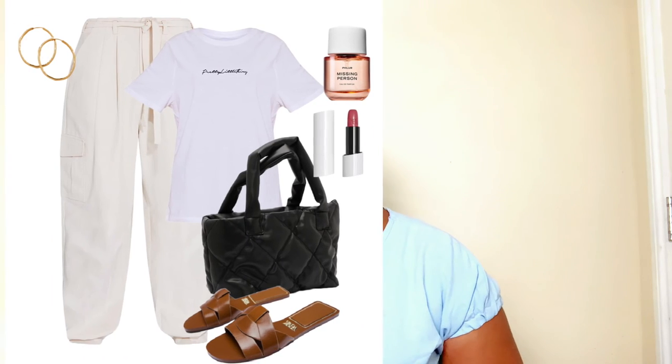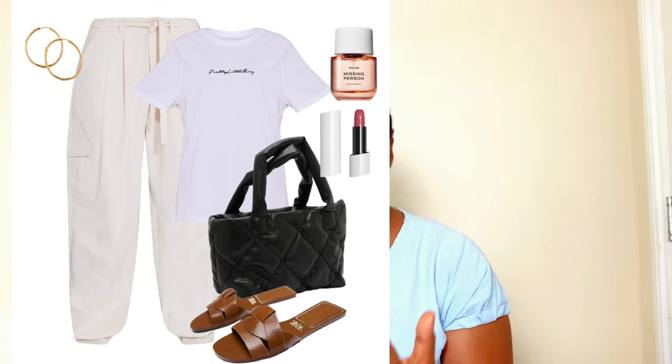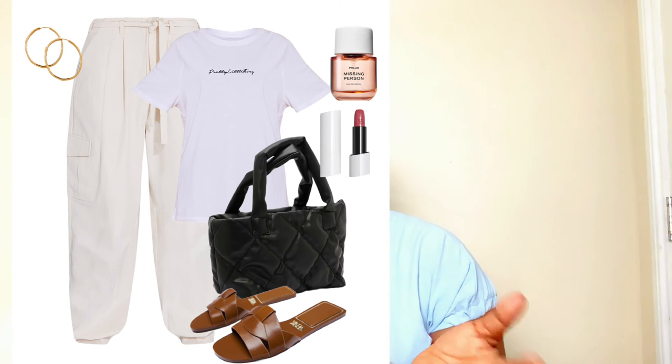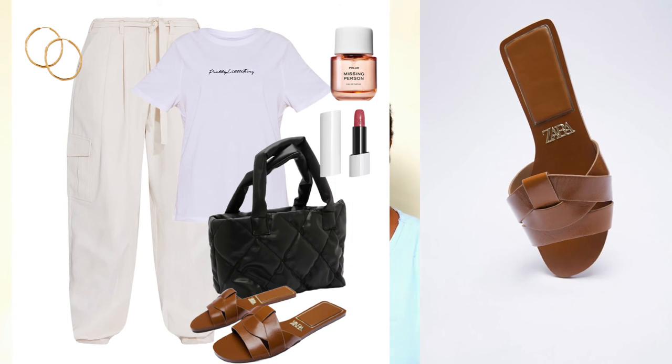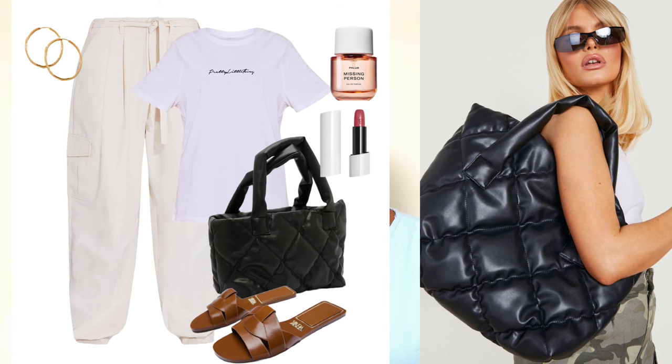To dress down this look, I went with gorgeous leather slides found at Zara — a great dupe for the classic trending slides on the market right now. I love the tan brown color tone. For the bag, I chose a quilted oversized tote bag — a YSL-inspired dupe found at Google — in black, very beautiful and very affordable. You can store everything you need for your casual day: water, sunscreen, and more.